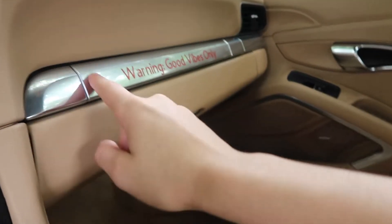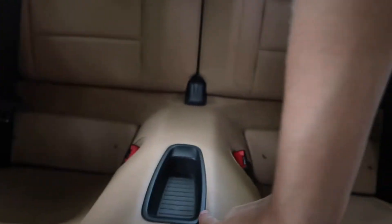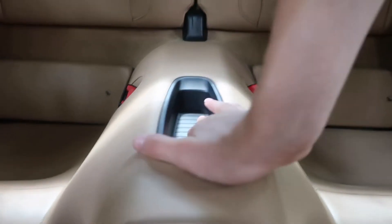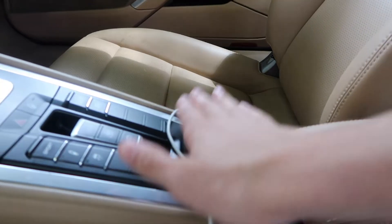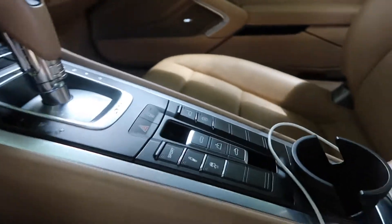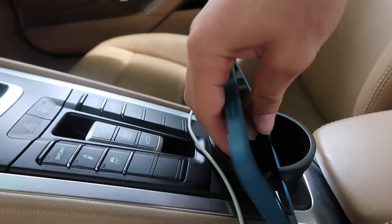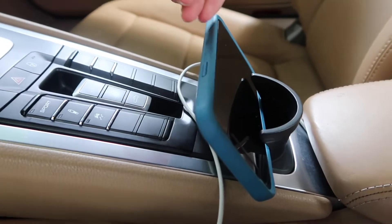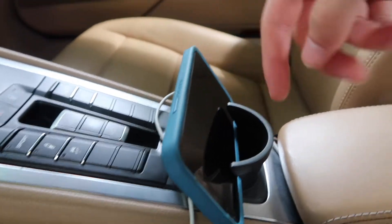This is a real cup holder, so it solves the condensation issue. No longer do you have to use the pop-out ones, but if you do want to use them you now have one extra cup holder in the car, which is very cool. There's also a version with a phone holder that goes right in there — while you're driving it fits perfectly right here.